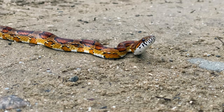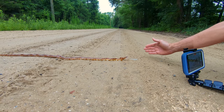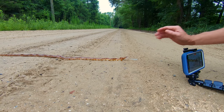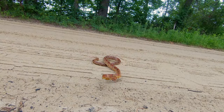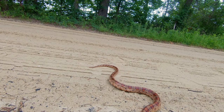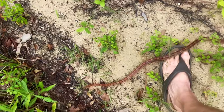It never became upset as I set up my cameras and I got pretty close to it. She eventually did assume a more defensive posture when she got tired of my foolishness, and she crawled over my flip-flops and into the forest.